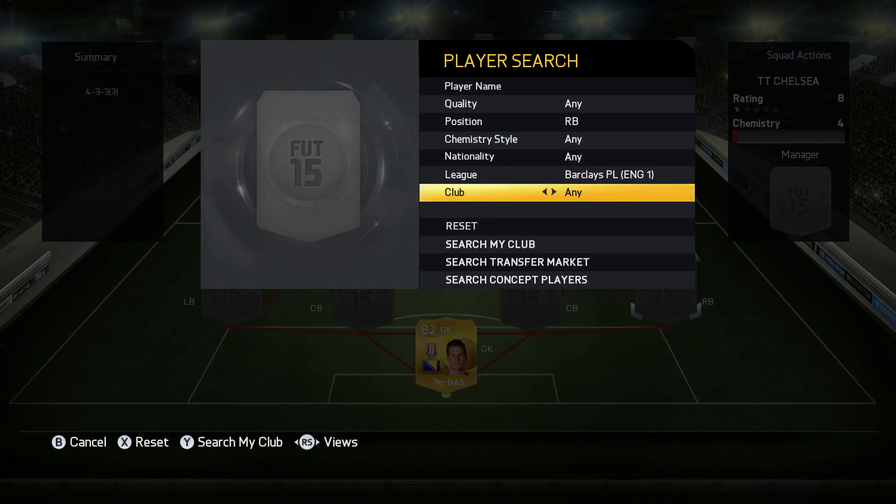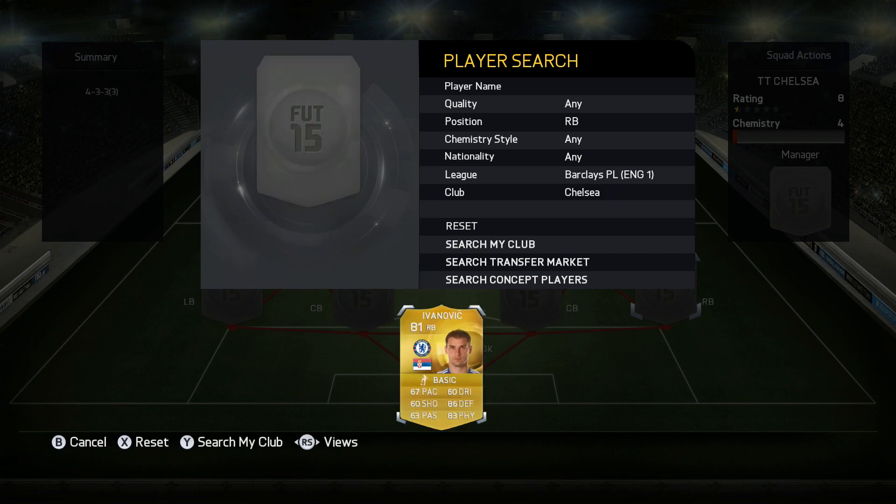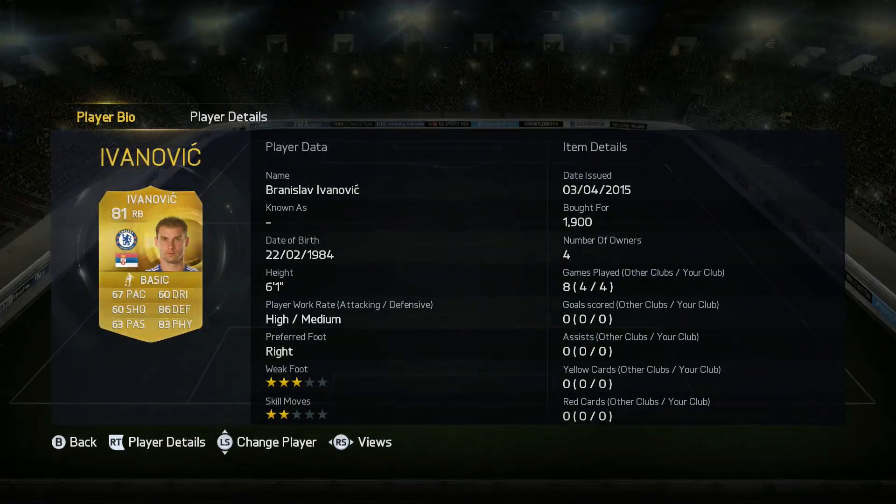At right back, the rest of the lineup is Chelsea's usual lineup, so we're going to have Ivanovic at right back — very solid right back. He scores a ton of important goals for Chelsea. But let's talk a little bit more about the signings.